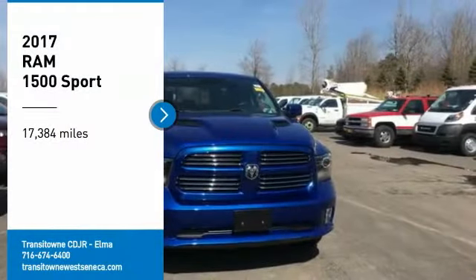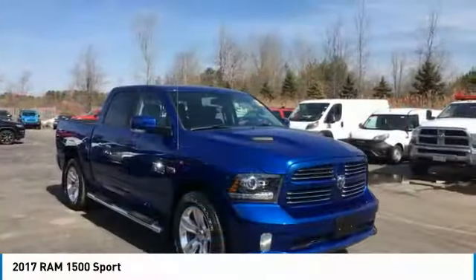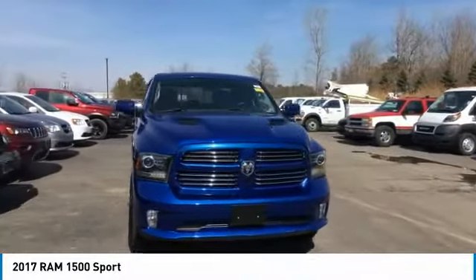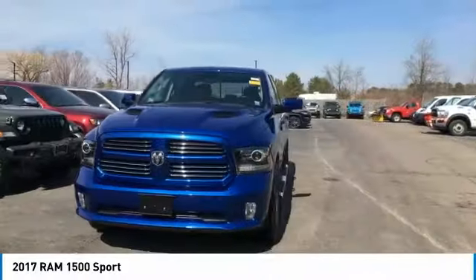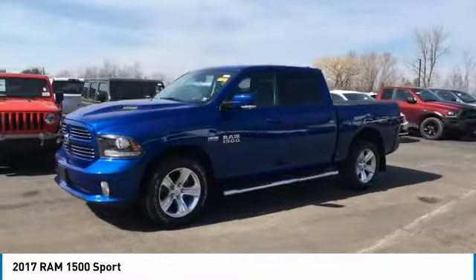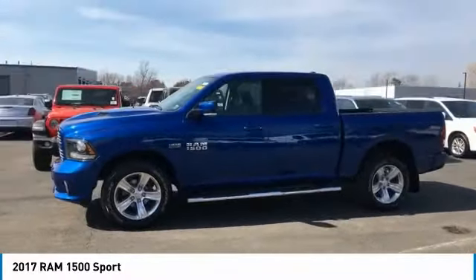We are pleased to show you the 2017 Ram 1500. Ram 1500 went against the Chevrolet Silverado, Ford F-150, and Toyota Tundra, which are all excellent trucks in their own right. The Ram took home the prize for its well-rounded strengths.